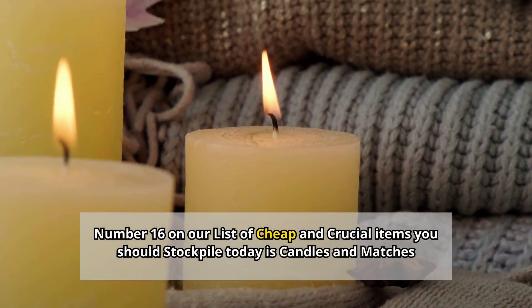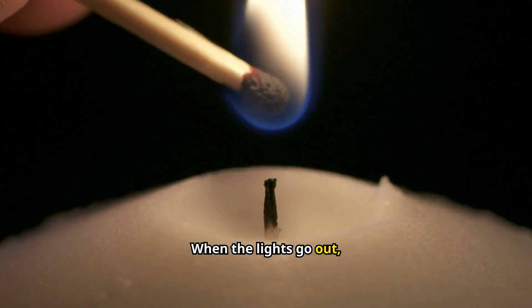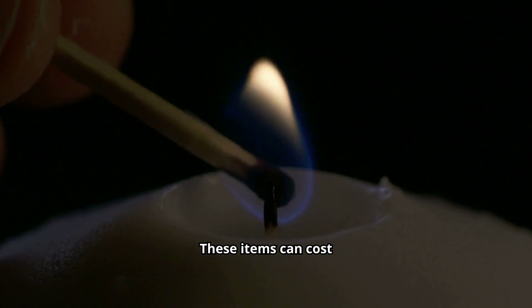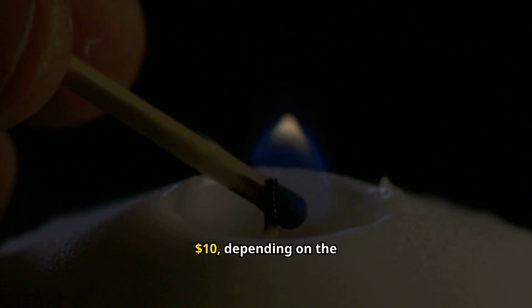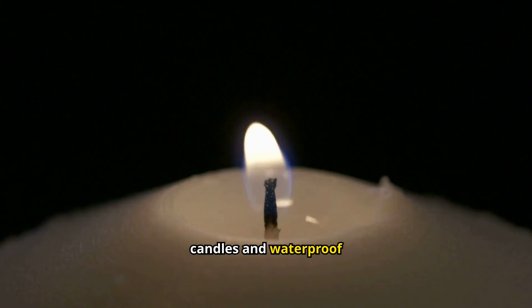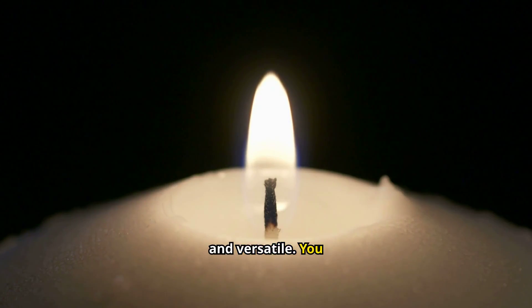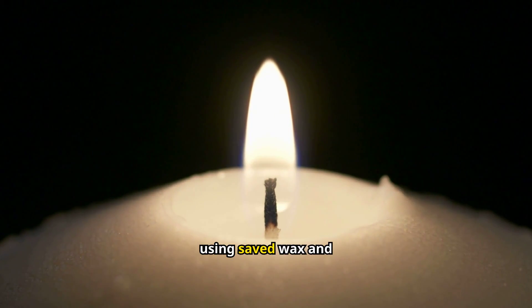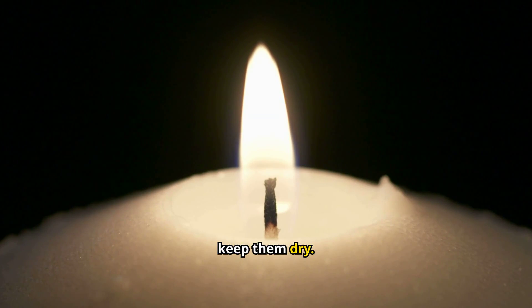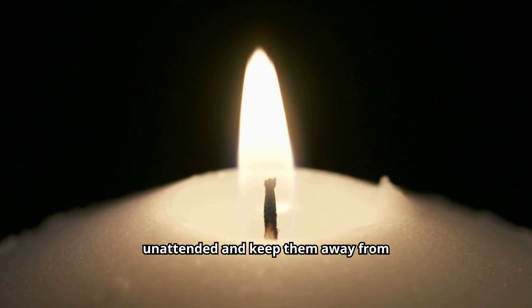Number 16: Candles and matches. When the lights go out, you'll be glad you stocked up on candles and matches. These items can cost anywhere from $1 to $10, depending on quantity and quality. Look for long-burning candles and waterproof matches. Tea lights are a good option as they're small and versatile. You can even make your own candles using saved wax and wicks. Store matches in a waterproof container to keep them dry. Remember to use candles safely — never leave them unattended and keep them away from flammable materials.